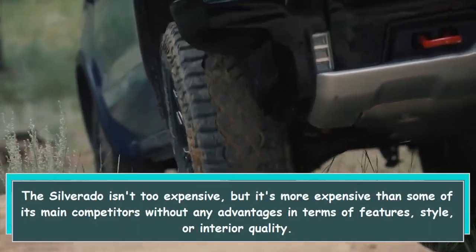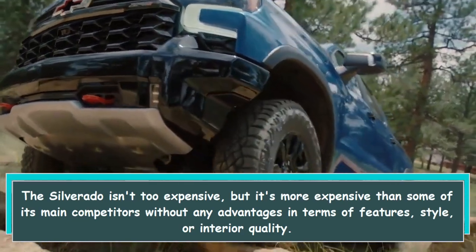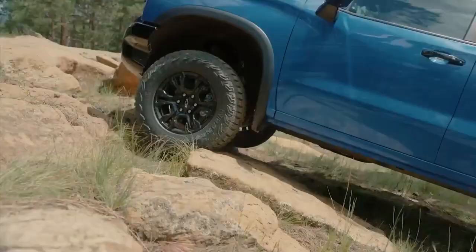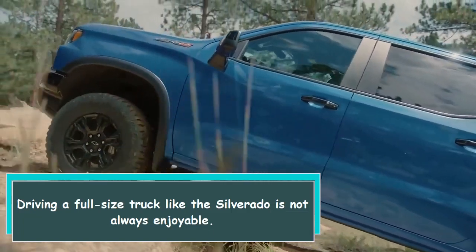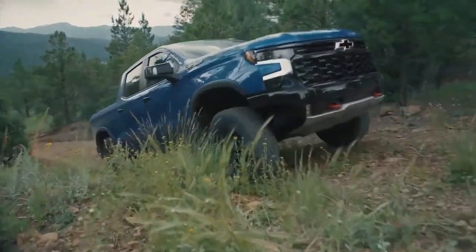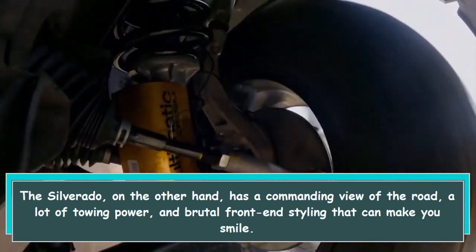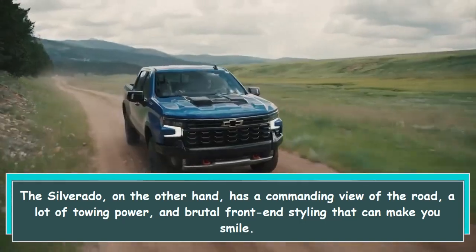The Silverado isn't too expensive, but it's more expensive than some of its main competitors without clear advantages in terms of features, style, or interior quality. Driving a full-size truck like the Silverado is not always enjoyable; however, the Silverado offers a commanding view of the road, a lot of towing power, and bold front-end styling that can make you smile.